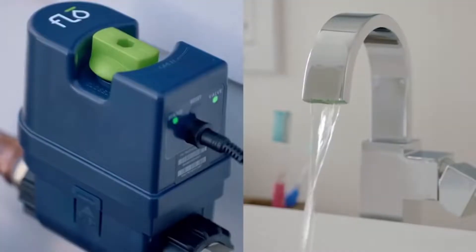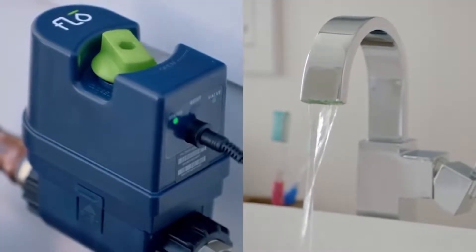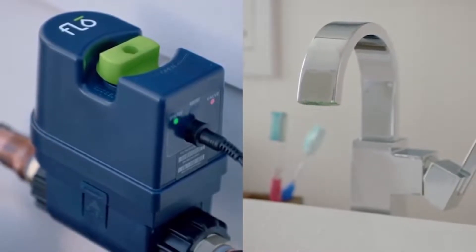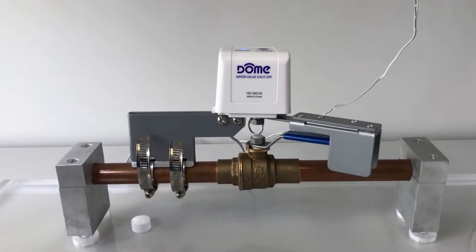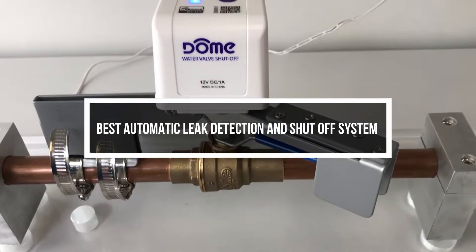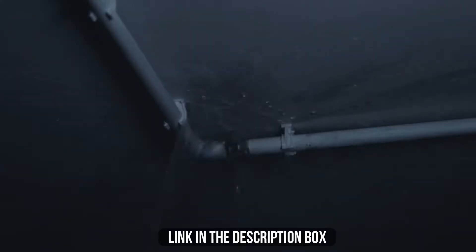An automatic water leak detection system monitors the flow of water through a pipeline, and shutoff systems protect people and equipment from diesel engine runaway. In this video, we will show you the 5 best automatic water leak detection and shutoff systems you could buy now. All their links are available in the description box if you are interested.